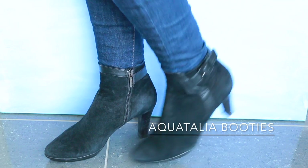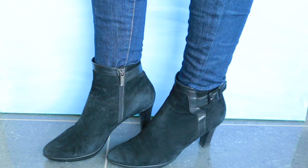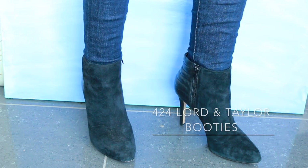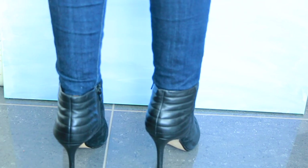The first pair of boots I have to show you are from Aquatalia, one of my favorite brands because the quality is so excellent. Many of them are waterproof, and these boots have lasted me through some torrential rain in Vancouver.